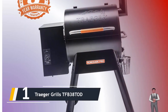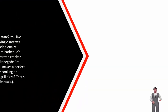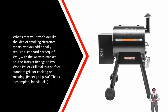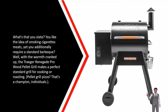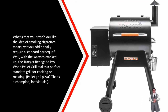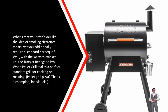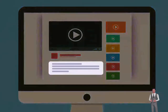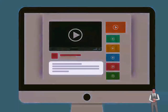As you probably know, consistent temperatures are vital for proper meat smoking. You like the idea of smoking meats, but you also need a standard grill? With the heat cranked up, the Traeger Renegade Pro wood pellet grill makes a perfect standard grill for grilling or roasting — pellet grill pizza is a winner. You will find all the links to the products discussed in this video down in the description below.